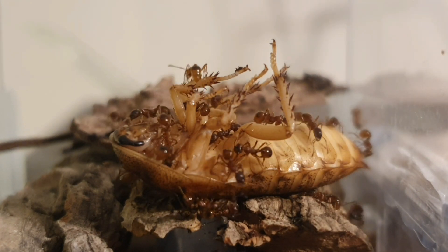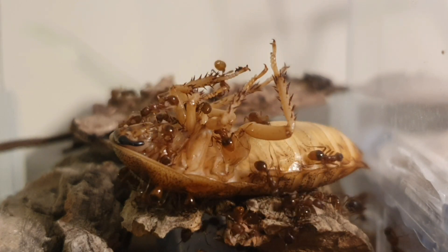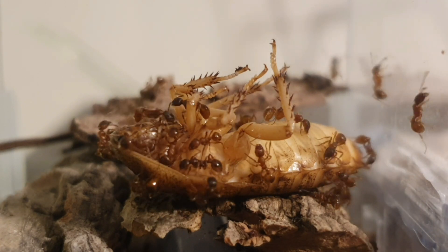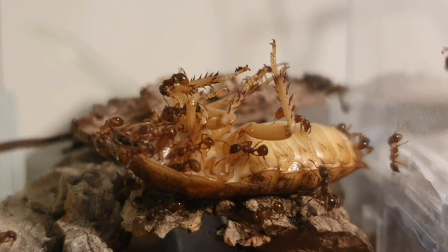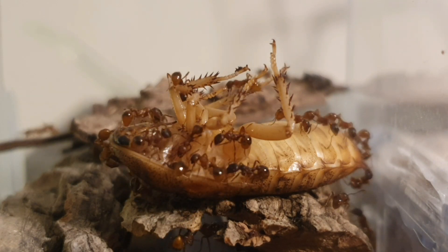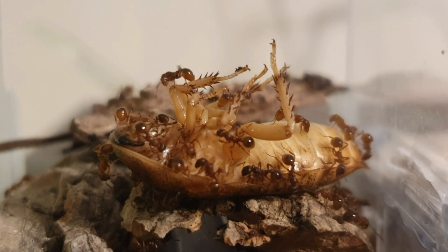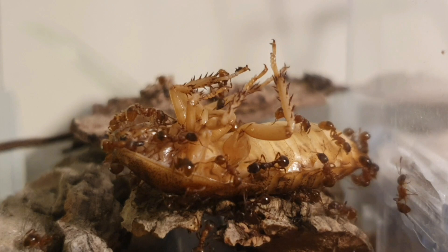They are polygyne, which means they can have multiple queens, and they are polydomous, meaning that one colony can have multiple nest sites. They have two types of queen: a larger one which acts as a queen, and smaller queens which act as workers and often go unnoticed. Using this tactic, they are able to grow a colony incredibly fast and produce large amounts of brood. This is the primary reason their cycle from egg to ant has been undocumented, as it is so difficult to track. Being a European species, they do hibernate, which means brood production slows during this time — another factor that has made it so difficult to document.